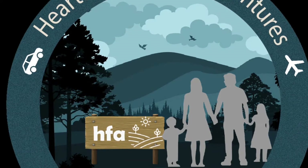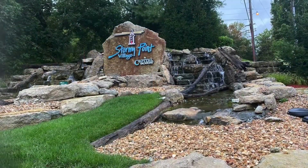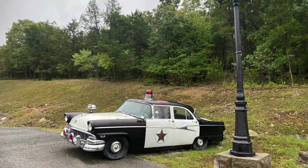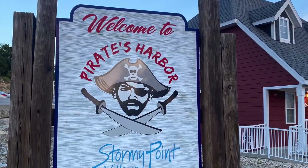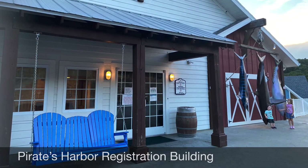Welcome to Heartland Family Adventures. Our vlog is dedicated to sharing some of the highlights from our family trips and vacations. This past week, we stayed at the Stormy Point Village in Branson, Missouri. We welcome you to come along with us as we share a tour of our two-bedroom cottage, resort water park, and other amenities at this scenic resort nestled in the hills of Branson.